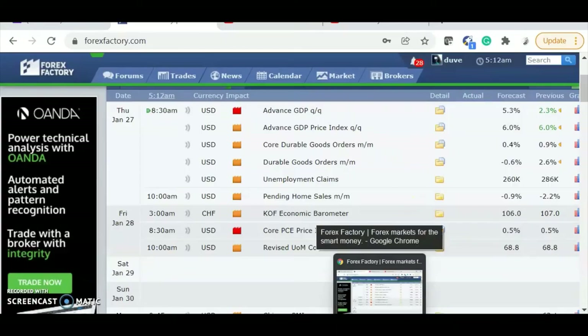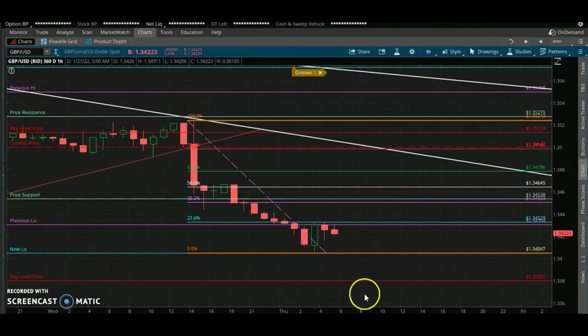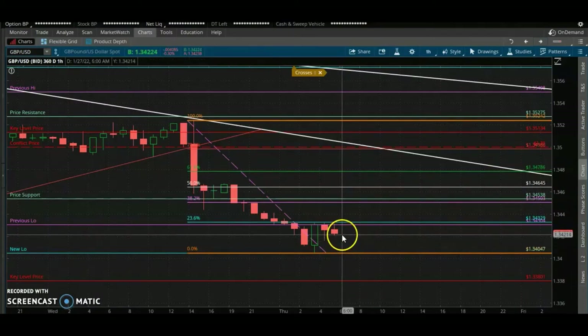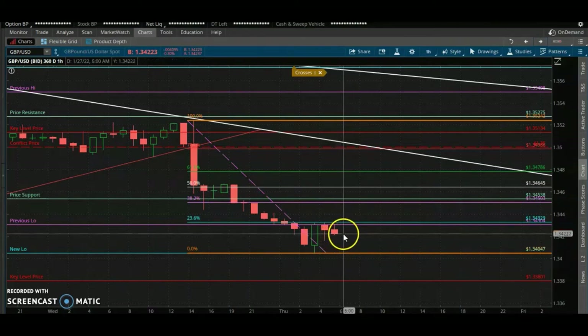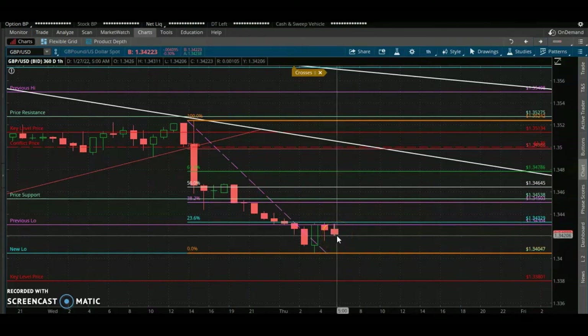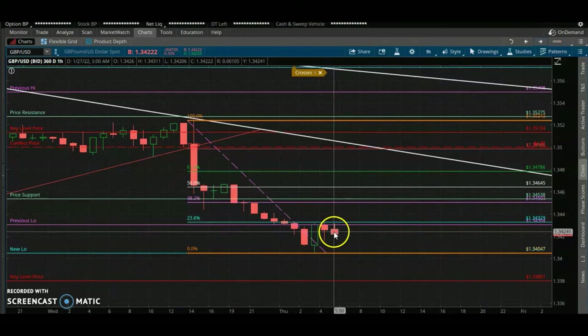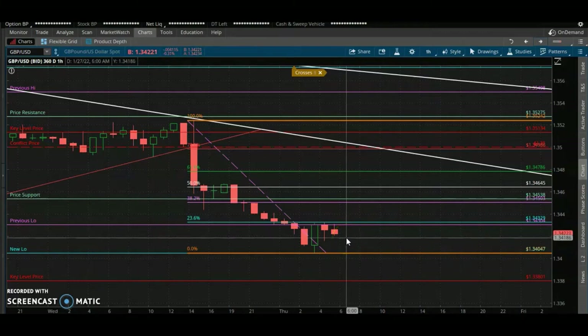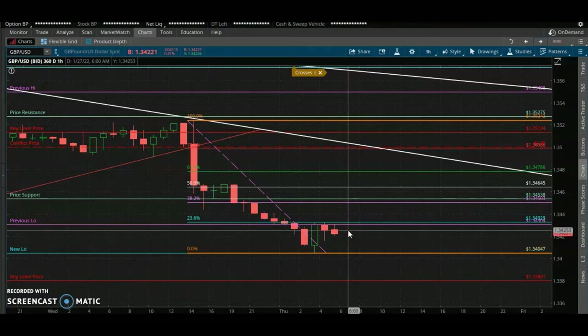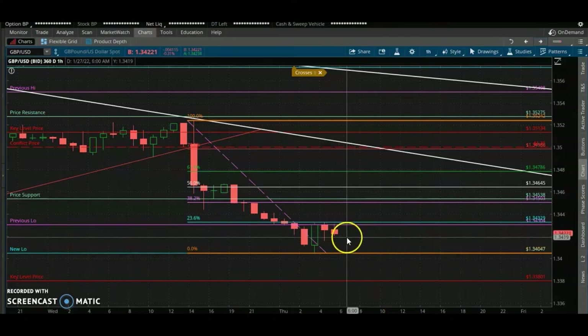The next two hours are going to be paramount. It depends on what these next candles do. At 6 o'clock, we'll see what the next two candles do. If there is any momentum for a pullback, I'm not expecting much of a pullback — if it decides to pull back at 8:30.